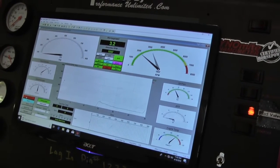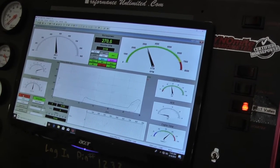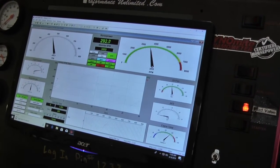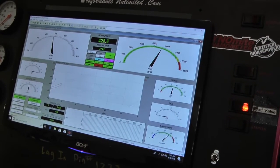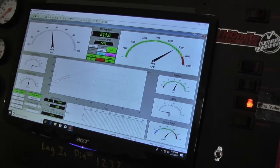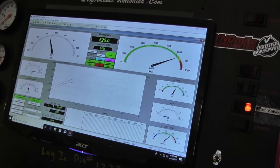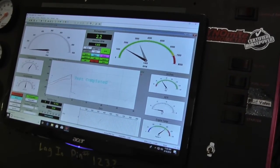This is our version of your 450. This is a small engine — nice, very nice.